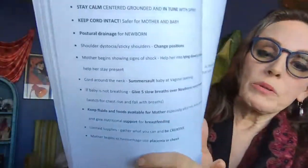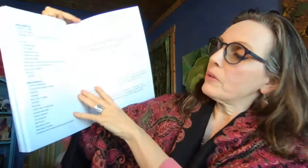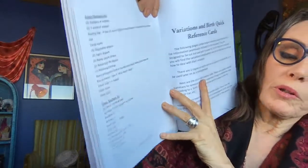Then we have key points to remember — all those things that you learned. And we have some extra information in the back which has to do with kits — the mother's kits. These are more extensive ones, but also the basic mother-newborn emergency kits.